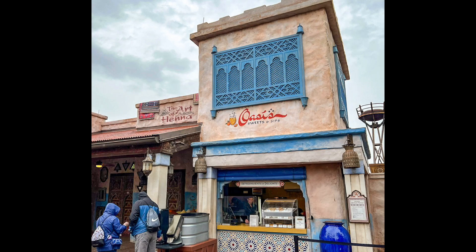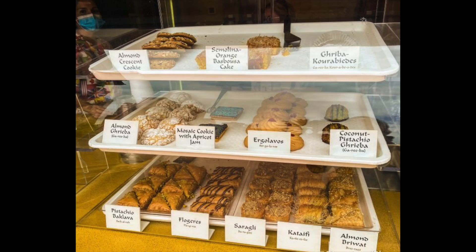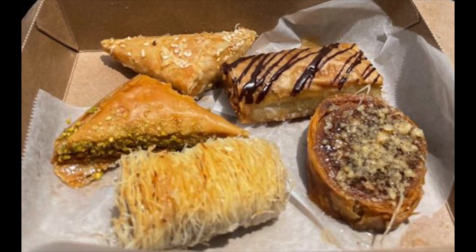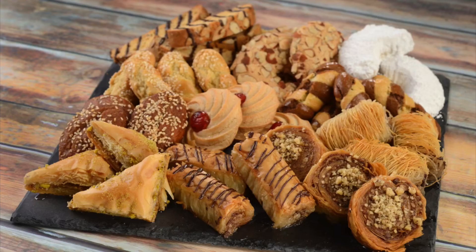The Oasis Sweets and Sips Shop is a diamond in the rough in Morocco where you will fill your nostrils with spices and aspirations. I love their baklava — there's so much flavor in this little piece. They have cashew, walnut, and pistachio options but my favorite is the pistachio. What I love about the Oasis Sweets and Sips Shop is that they allow you to pick a few items for a reasonable price: three pieces for $6.75, five pieces for $11.50, and seven for $15.75. Very reasonable, and it gives you a great variety of sweets to pick from so you can really get a great taste of Morocco.